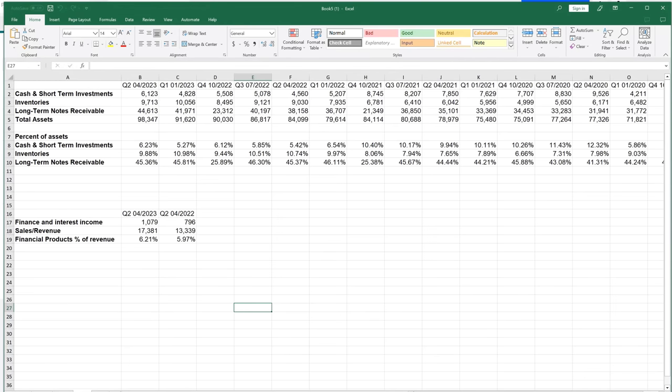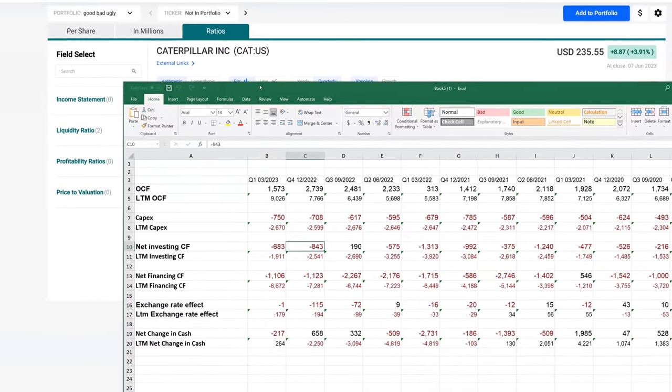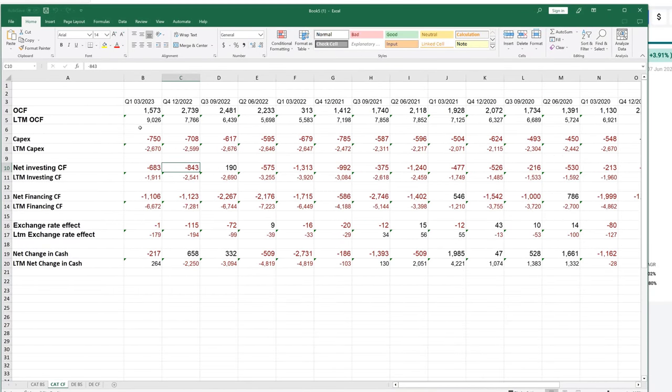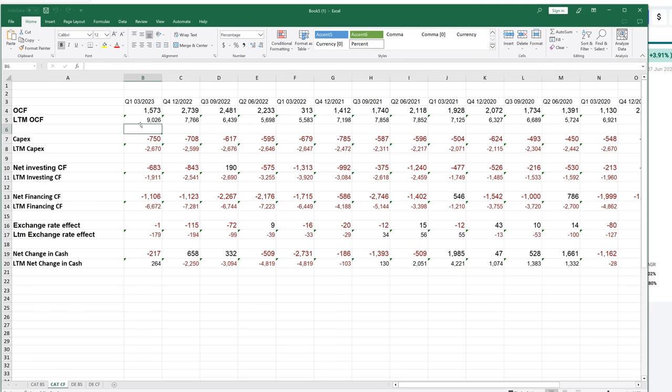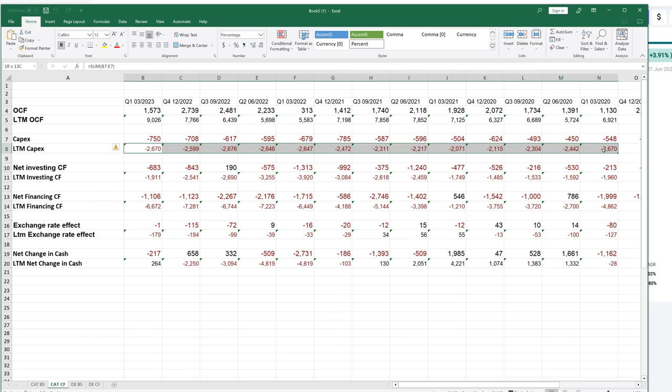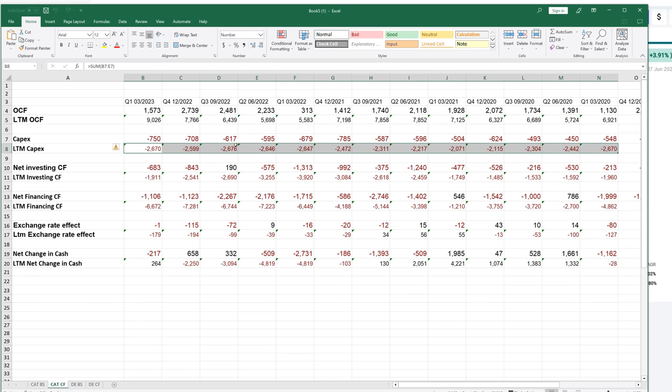The next thing I want to look at are the cash flow statements for each of these companies. All this data is pulled from the financial statements found on FastGraphs, but I wanted to use last 12-month values since we're looking at quarterly data. For Caterpillar, the last 12-month operating cash flow is increasing — that's a good sign across the board. In terms of CapEx, it's staying relatively flat; they're just reinvesting the same amount into the business. They are able to compound the growth of their operating cash flow while not necessarily increasing CapEx investments that much, which is a fairly good sign.